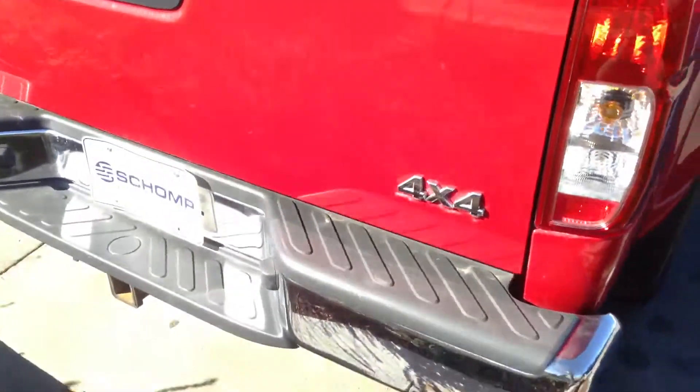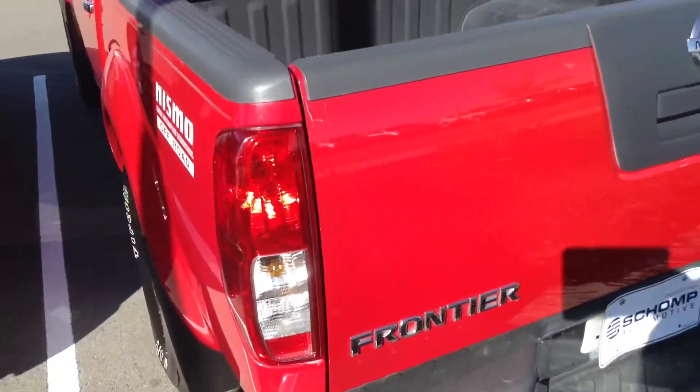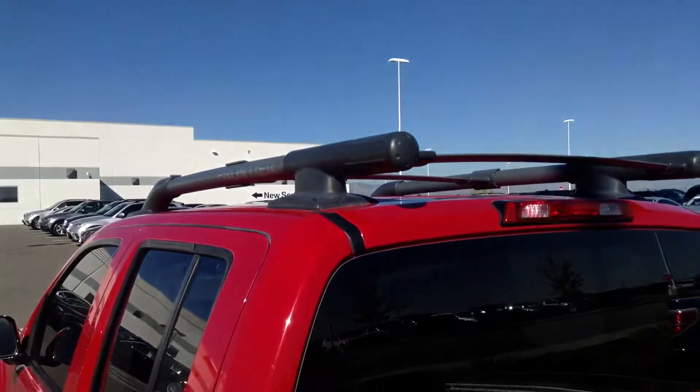Back bumper — everything looks good back here, not seeing any issues. It does have the spray-in liner as well, it's got the racks, also got the roof rack.